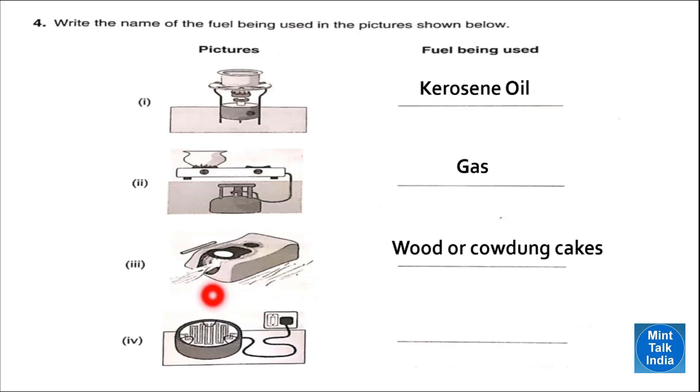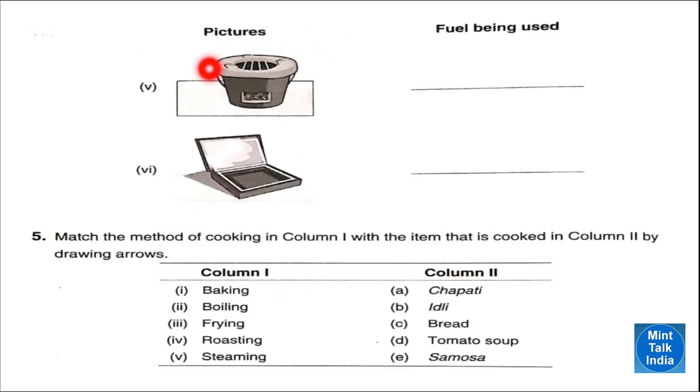Number four is a picture of an electric heater and the fuel used is electricity. Number five is an angdi and the fuel used is coal — coal burns here to produce fire. Number six is a solar cooker and the fuel is sunlight. Question number five: match the method of cooking in column one with the items cooked in column two.